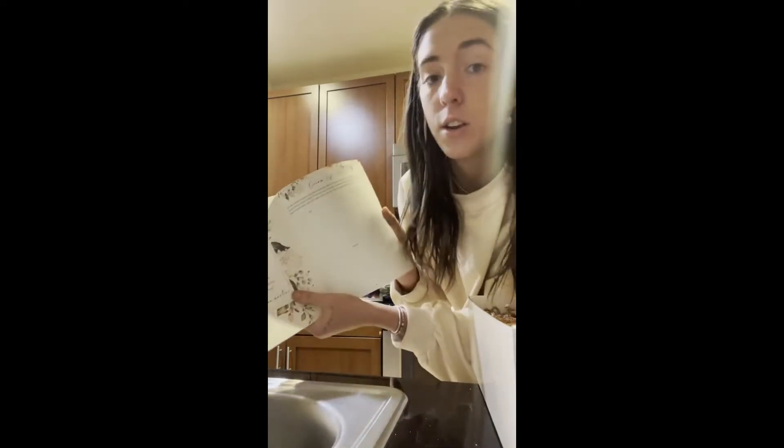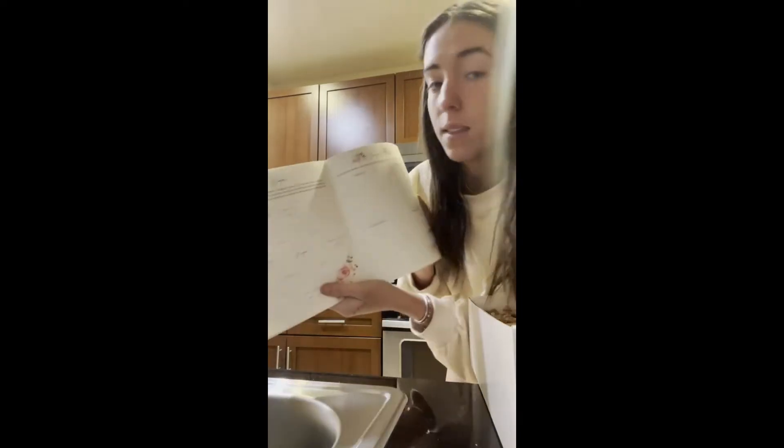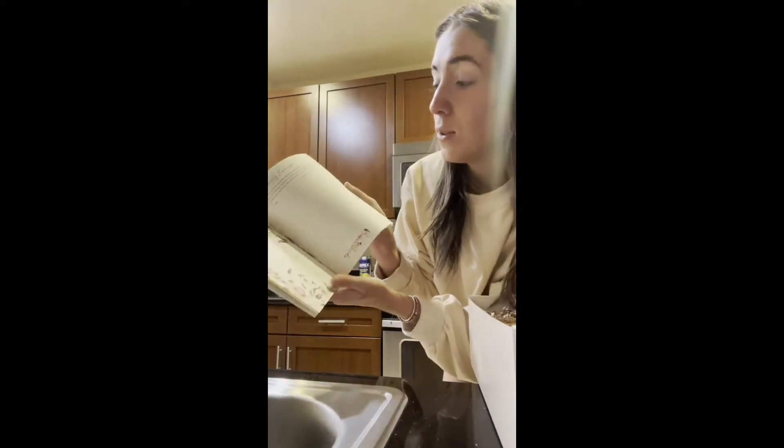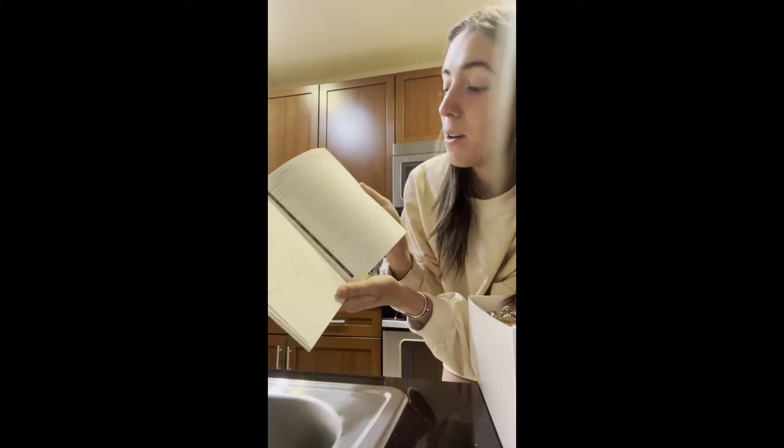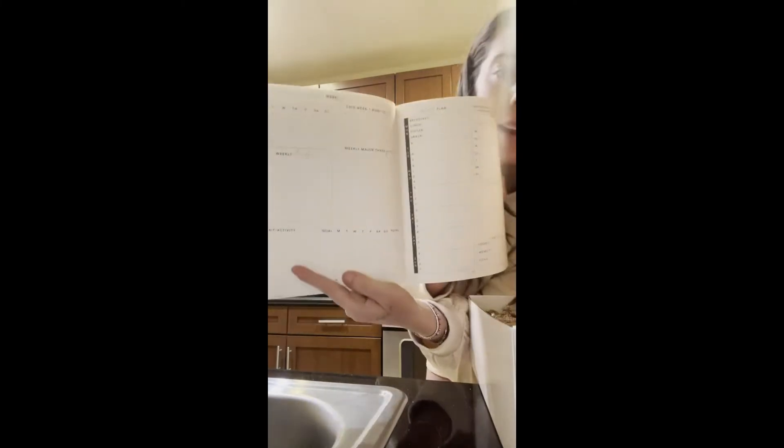There's a bunch of exercises in here, like your dream life, how to get there, your passions. So this looks really awesome and exciting. And there's like a weather tracker. And I love the setup of the calendar.